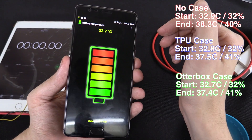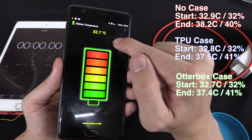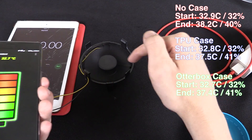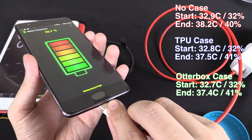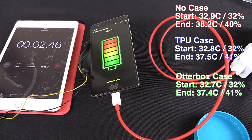Now we're going to try one more test. The battery is at 32% and 32.7 degrees Celsius, and we're going to run it on a fan — no case, sitting on top of this CPU cooler. Let's plug in the charger, start our timer and come back in five minutes.